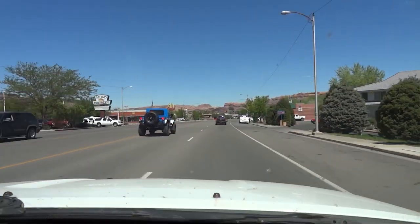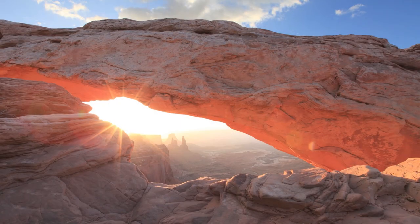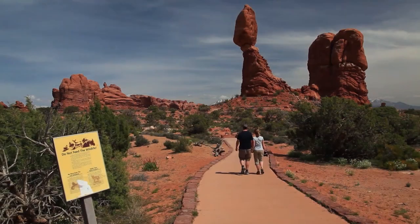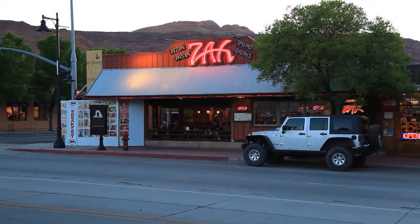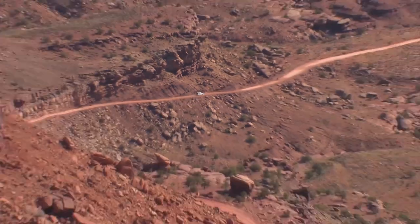Moab, Utah is an outdoor lover's paradise. It's the home of Arches National Park and Canyonlands National Park, where there's river rafting, rock climbing, hiking, and mountain biking. When you need an easy day, there's great photography, history, and even nice restaurants and some nightlife. You can even have an off-road adventure in your own car.